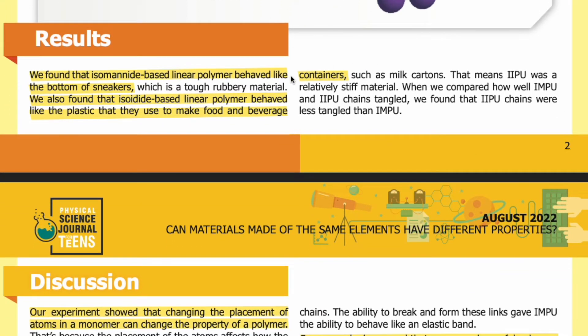Results. We found that isomanide-based linear polymer, IMPU, behaved like the bottom of sneakers — a tough, rubbery material. We also found that isoidide-based linear polymer, IIPU, behaved like the plastic used to make food and beverage containers such as milk cartons, meaning IIPU was a relatively stiff material. When we compared how well IMPU and IIPU chains tangled, we found that IIPU chains were less tangled than IMPU.